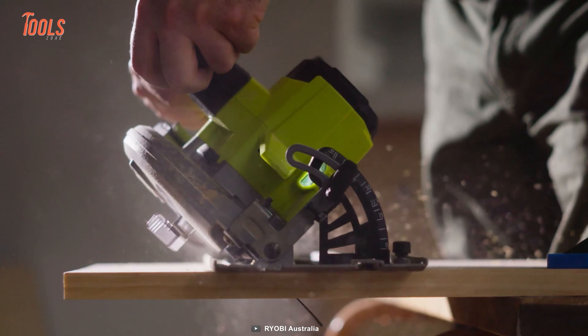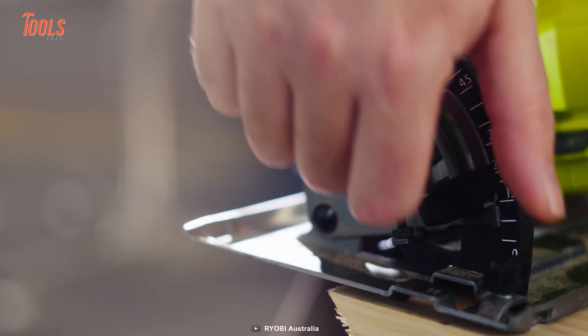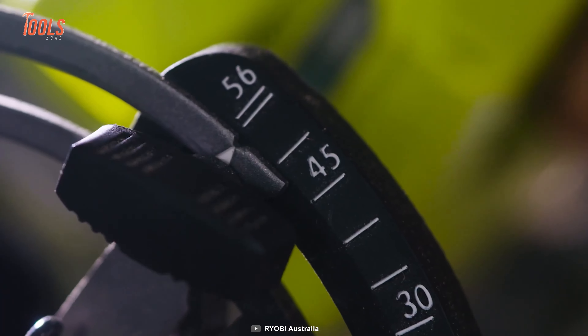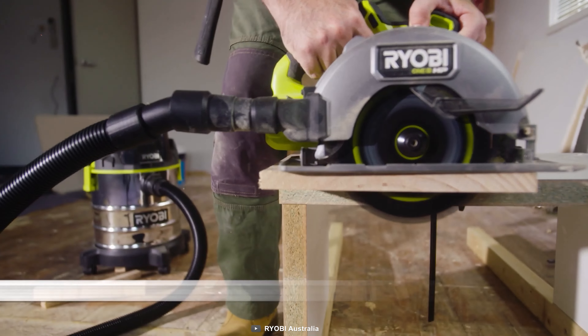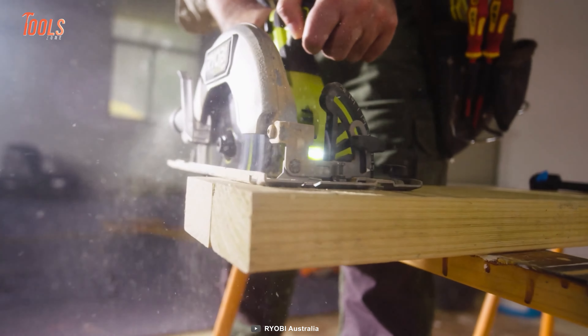You can make ripping cuts and cross cuts too. Most importantly, this handy saw allows you to make bevel cuts at up to 56-degree angles to a depth of 45mm. You can also hook up the shop vacuum to keep the workplace neat and healthier, while the built-in LED brings needed light for low visibility conditions.